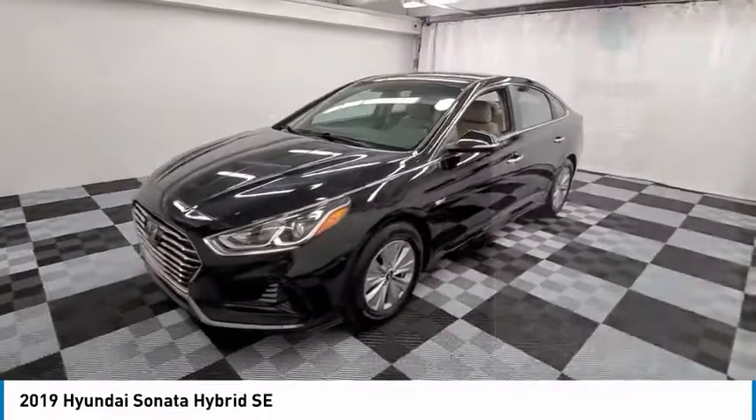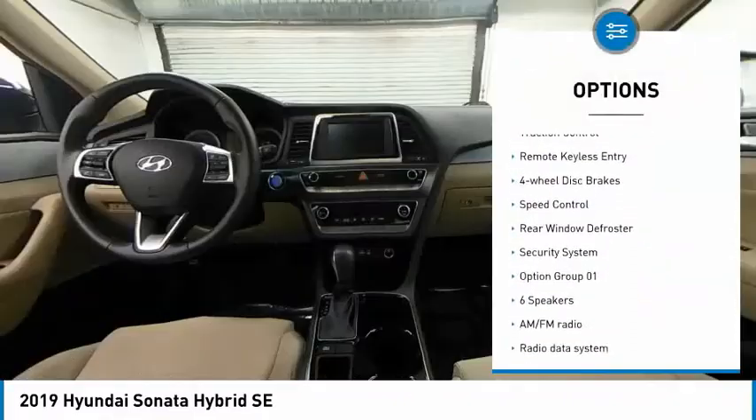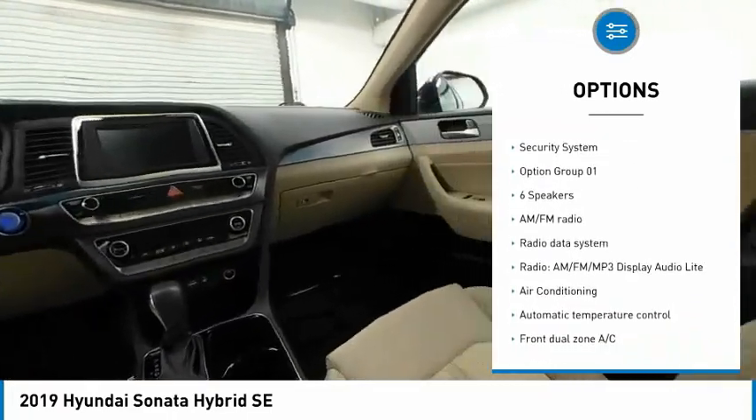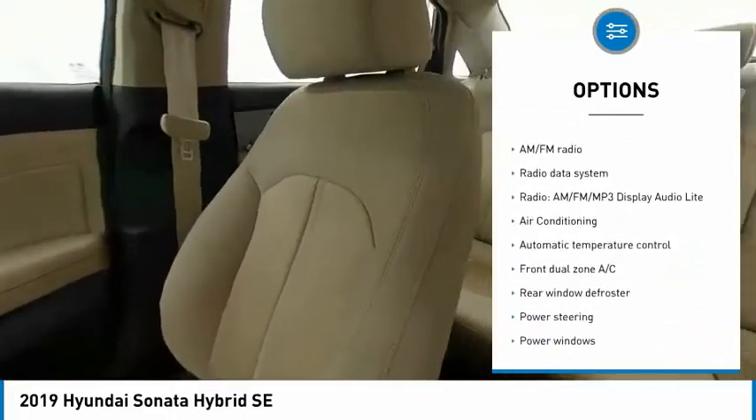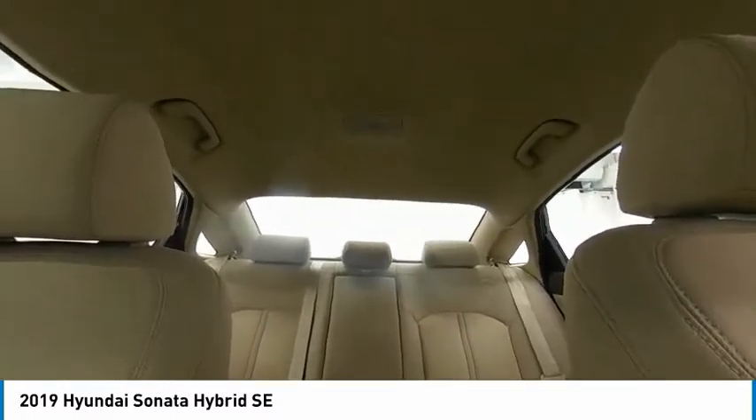Here are some of this vehicle's great options: electronic stability control, alloy wheels, wheel locks, brake assist, traction control, remote keyless entry, four-wheel disc brakes, speed control, rear window defroster, security system.